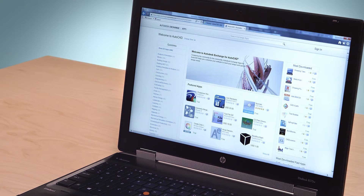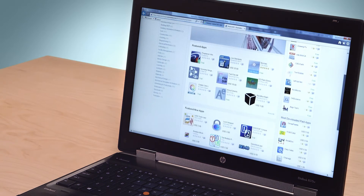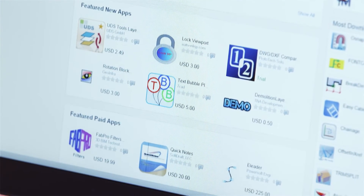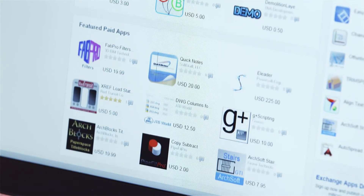Tailor your AutoCAD experience with the Autodesk Exchange apps. These apps are created by the AutoCAD community and can be downloaded within AutoCAD software. There are hundreds of apps to choose from, so take a look and see how these solutions can help deliver a customized AutoCAD experience just for you.